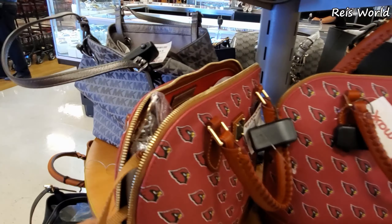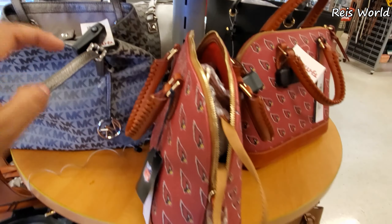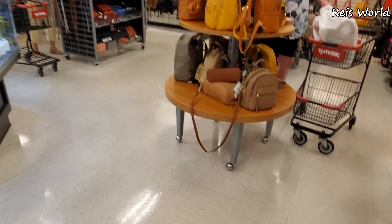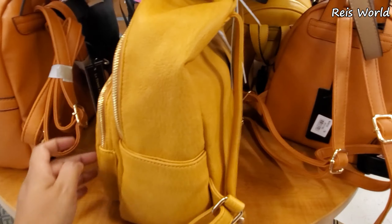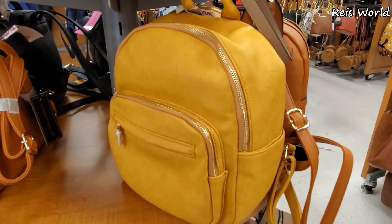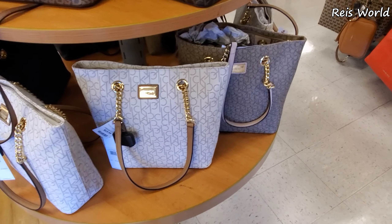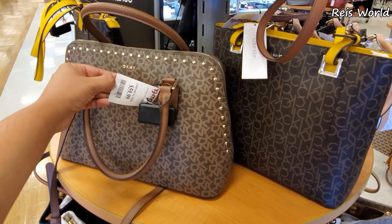This might do it in the handbag department in TJ Maxx — only $100 for that one. More backpacks over here, kind of like the vegan ones. Isabelle vegan brand for $29. $70 for the Calvin Klein totes — they're all going to be Calvin Klein up here. DKNY is $59.